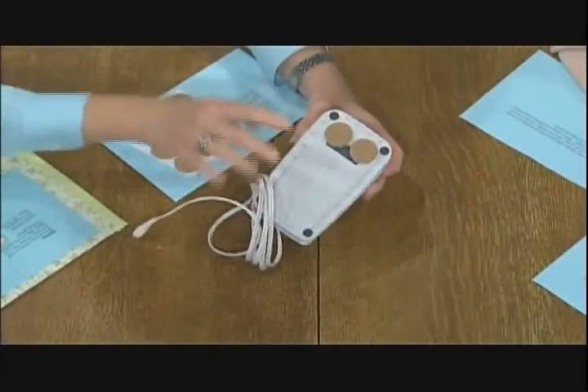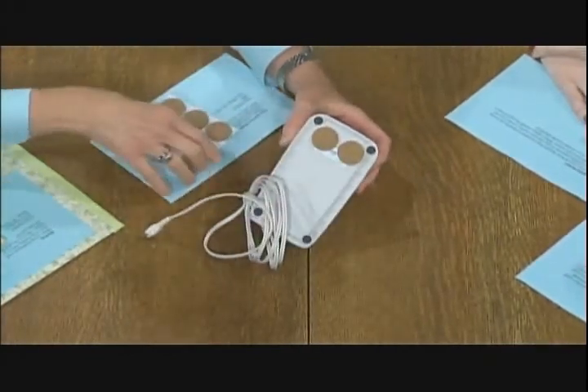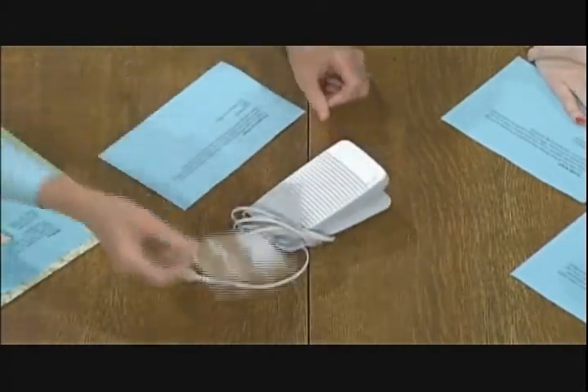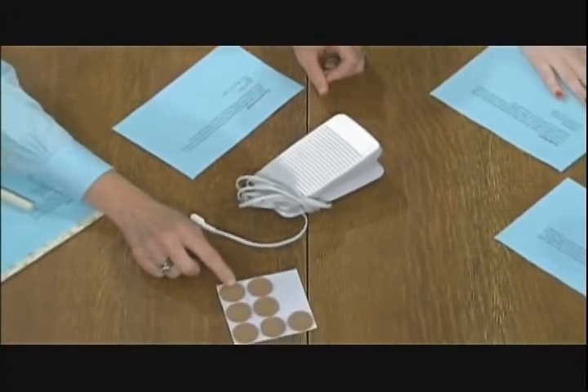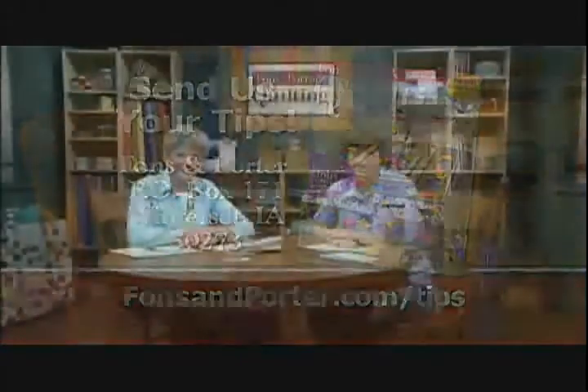Another great tip: if you have a tile or wood floor where you sew and your foot pedal is always sliding around, Maxine Kane from New Albany, Pennsylvania simply attached a couple of adhesive-back floor protectors to the bottom of her foot pedal to keep it from sliding — very smart. We'd love to hear your tips too. Send them to Love of Quilting at P.O. Box 171, Winterset, Iowa 50273, or to the tips section at FonsandPorter.com. If we use your tip, you'll get a subscription to Fons and Porter's Love of Quilting magazine. See you next time.